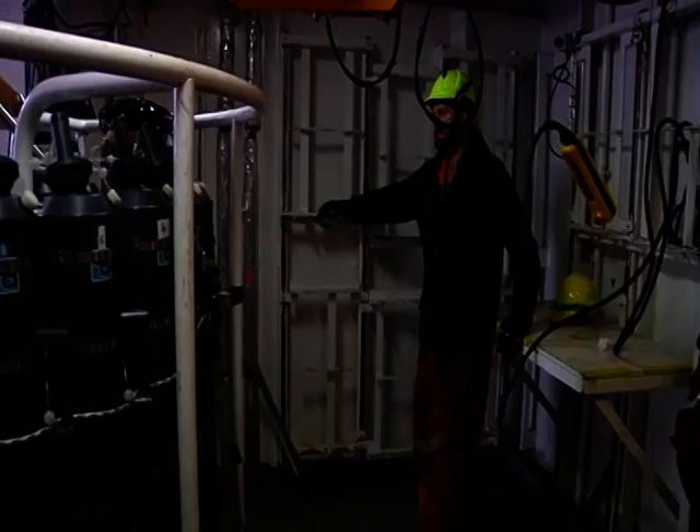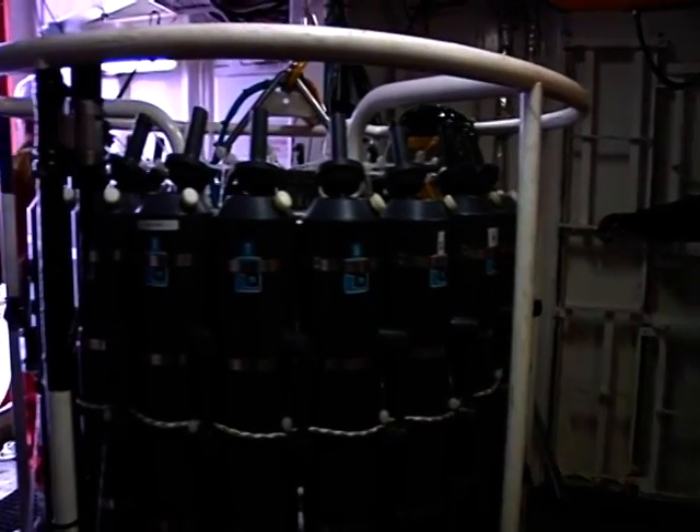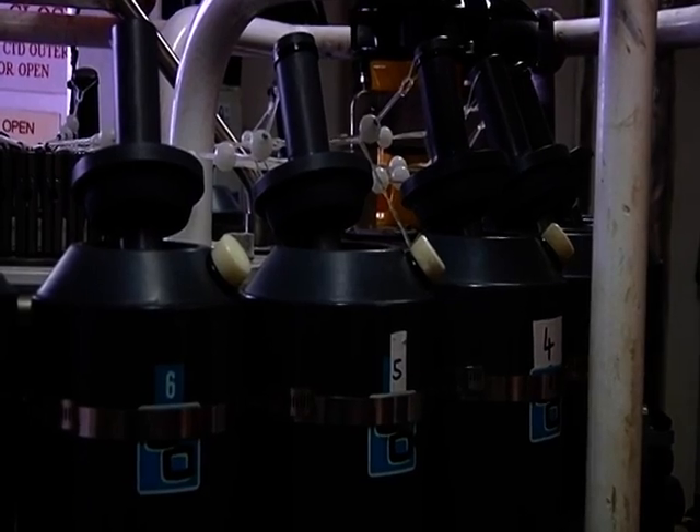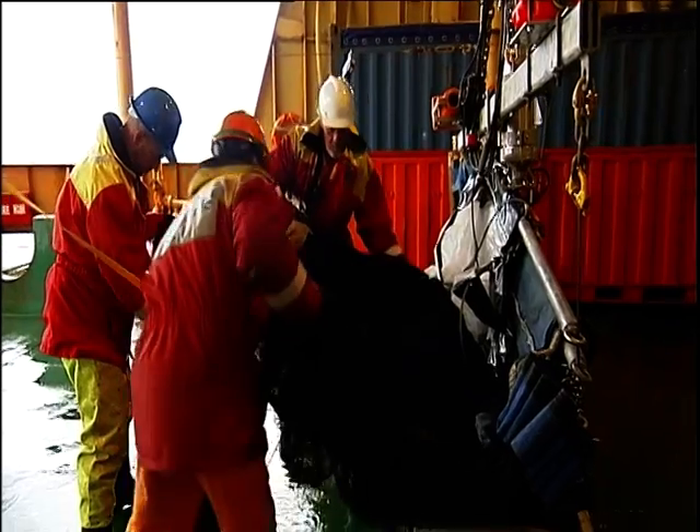Various projects are using the Conductivity, Temperature and Depth, or CTD sensor to sample deep water properties such as salinity, carbon and temperature. They'll compare results with other voyage samples to see how the ocean is changing.